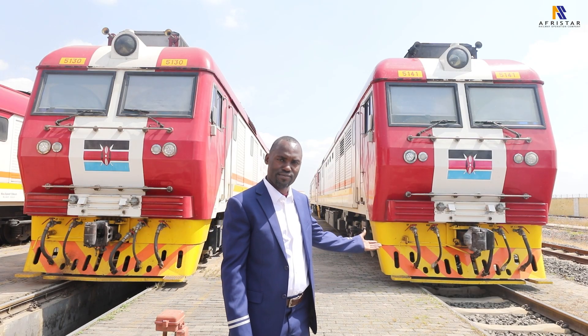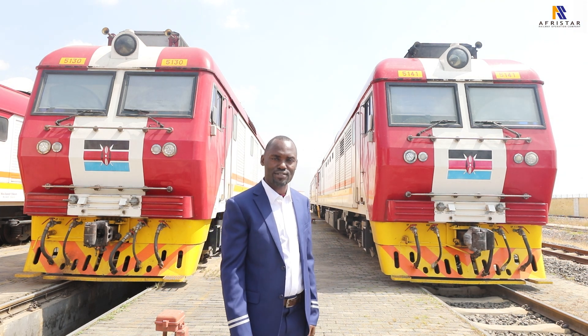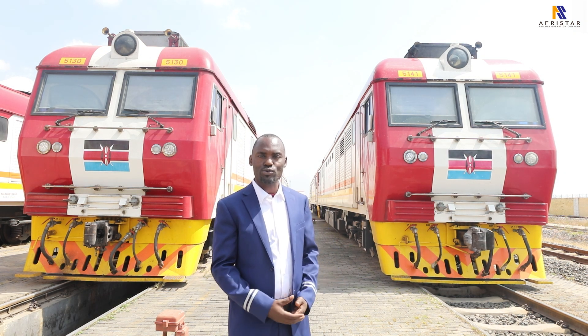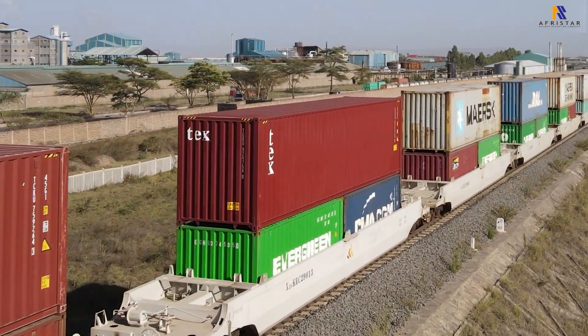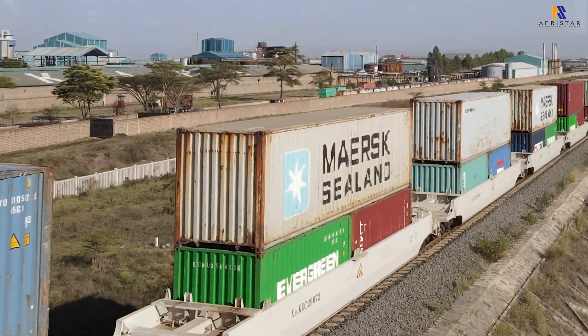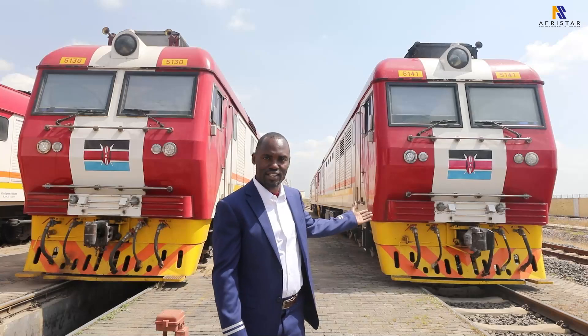Behind me are the freight locomotives. The freight locomotives are the locomotives that have been designed with very high traction power, and we use them to haul cargo containers and heavy loads here in SDR. Whenever you see a train that is hauling heavy loads and cargo, it is the freight locomotive.